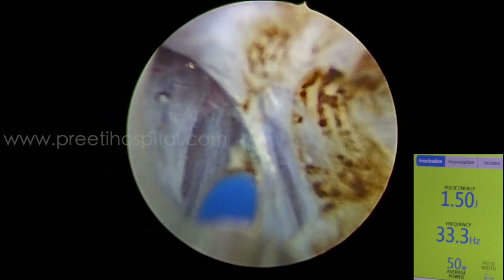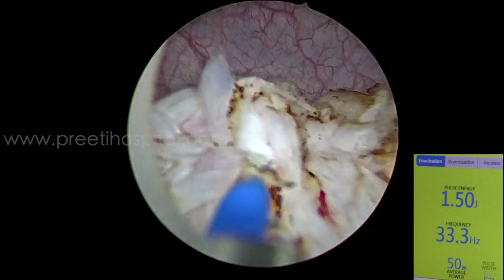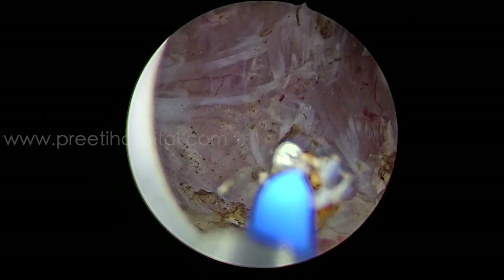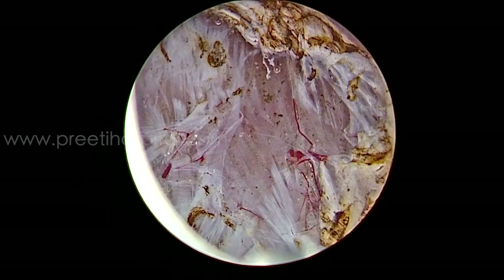Only at the edge is there a little bit of charring, which is not much useful. The depth can be clearly seen — white tissue in the cutting mode — when the laser fiber is moved fast. Now the tumour is detached and you can see each detrusor muscle fiber.